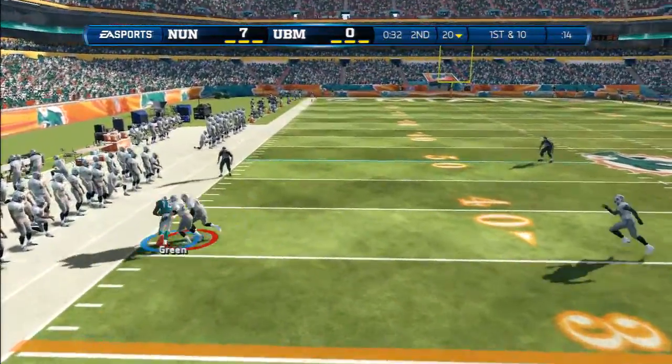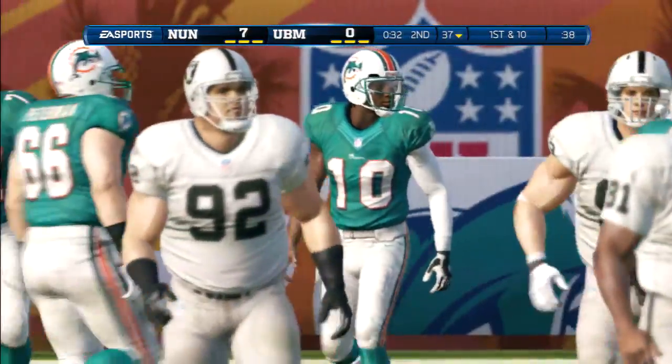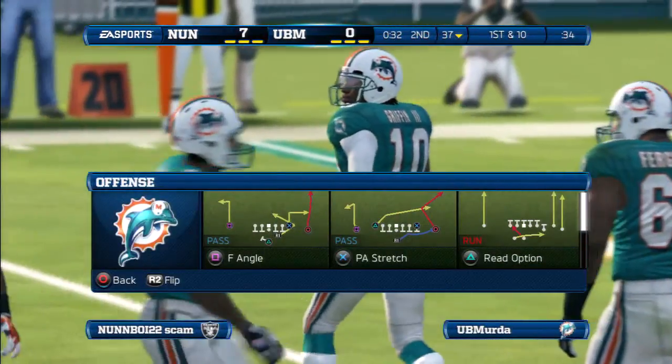Trying to work that left side — Dolphins get a first down. Hard to play man-to-man coverage all the time in the NFL. That time we see the man-to-man coverage — the quarterback sees it, nice throw.